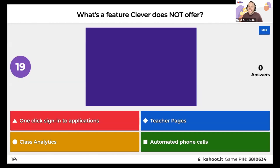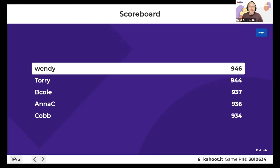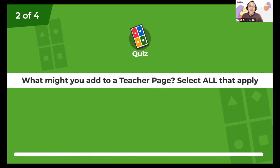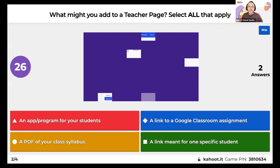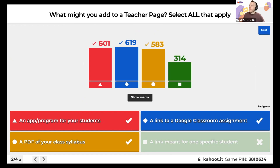Which is a feature Clever does not offer? Most of you got it — we do not offer automated phone calls, but we do offer messaging. Next question — a multi-select: what might you add to a Teacher Page? There's more than one correct answer. You would not want to share a link to a specific student on your Teacher Page because that goes to your entire class. Nice work!